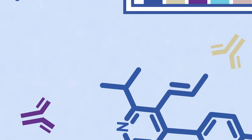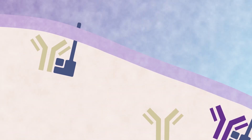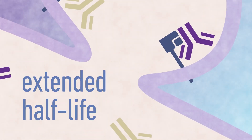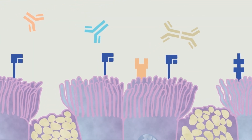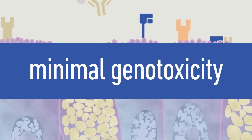In comparison to small molecule drugs, the success of this therapeutic class is due to some crucial advantages, such as its extended half-life due to FCRN protection, high degree of target specificity, and minimal genotoxicity.